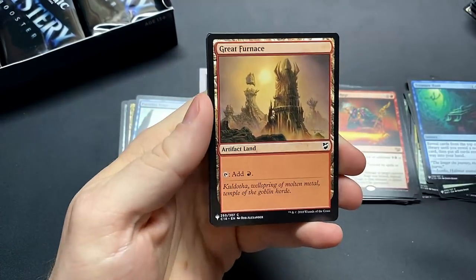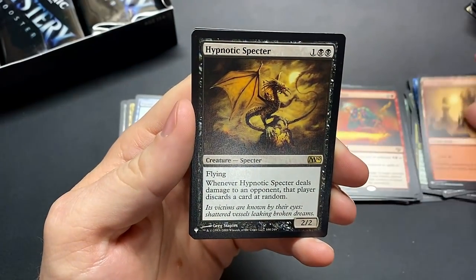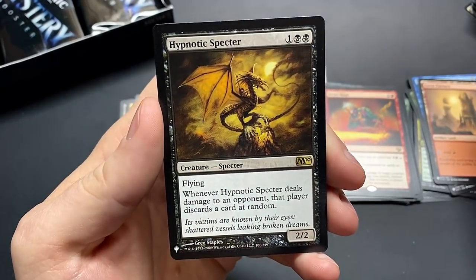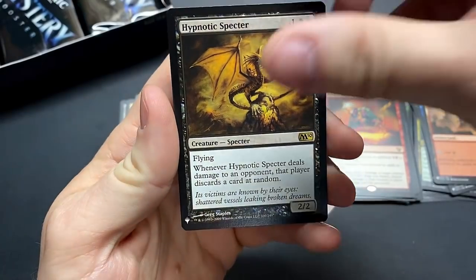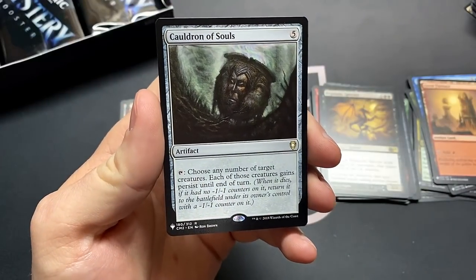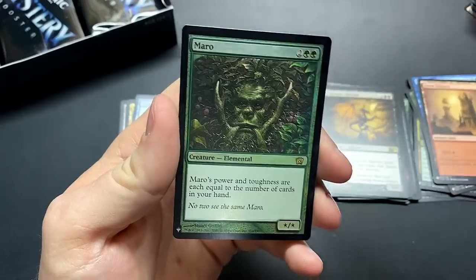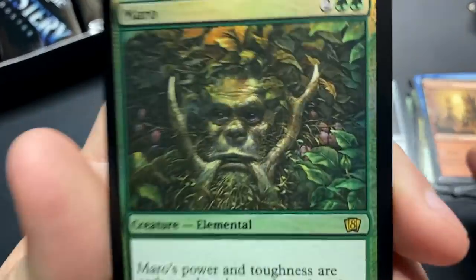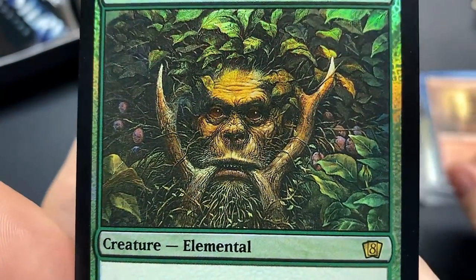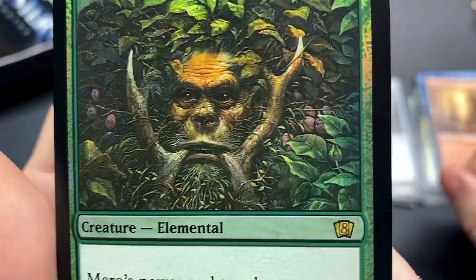Gift of Orzhova, Great Furnace — I do love that they threw the artifact lands in here. Hypnotic Specter — there's a classic, love the original artwork of that card. Cauldron of Souls — boy do I love persist, it's a real good way to go infinite. And Morrow with the sweet artwork — look at that friendly face and antlers.